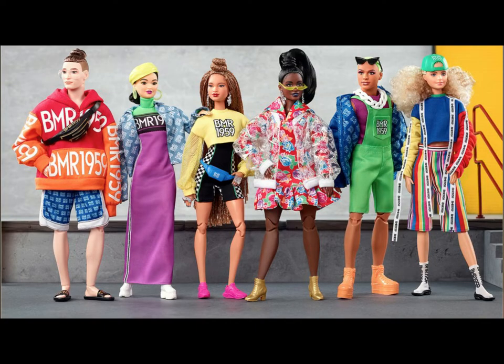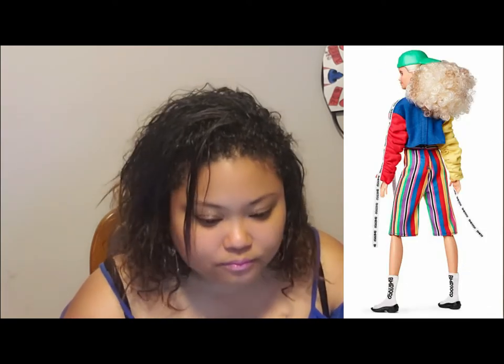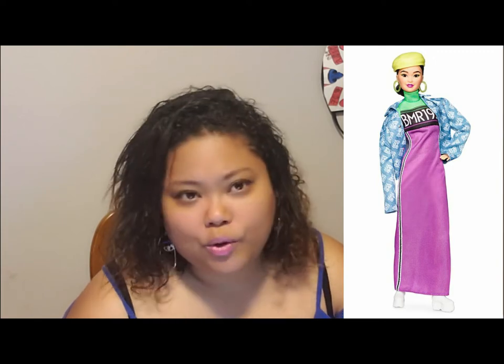Her clothes are so simple and easy to switch around with other things, which is always a good thing. I do like having plainer colors for Barbie doll clothes — it could be bright colors, just not covered in writing and prints all over it. For this line, I get why some outfits have different prints — it's like an homage to 90s style. Carlisle, like me, is probably a 90s baby. That culture is definitely with us and I totally relate to that.